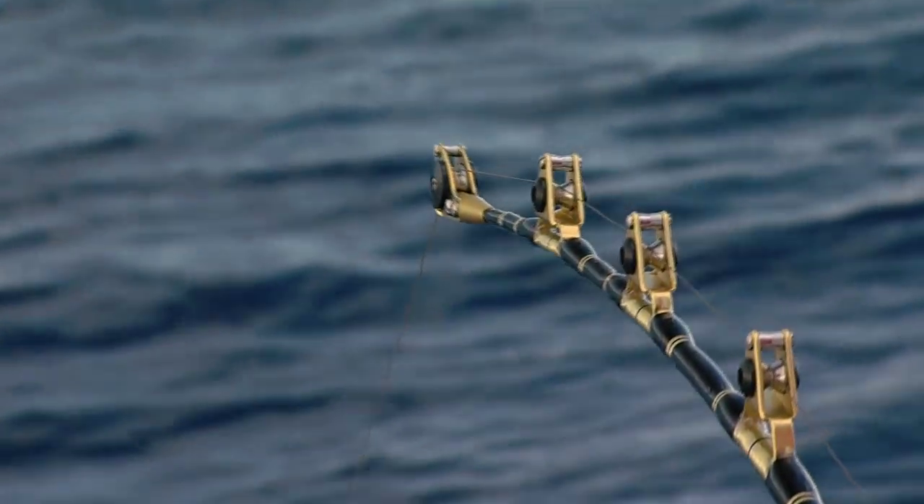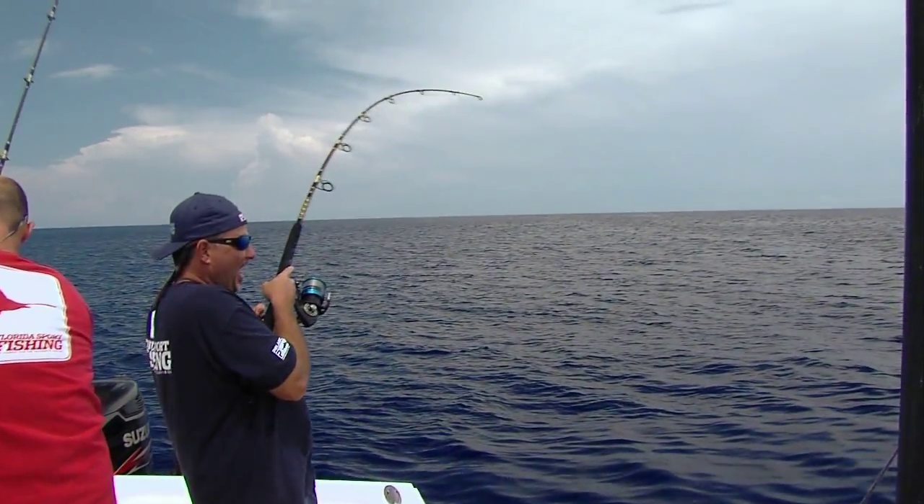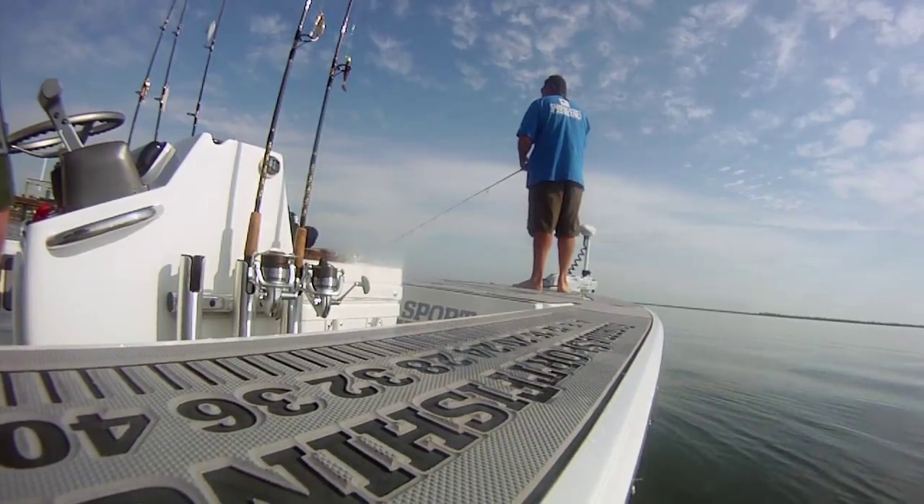The class of gear you choose to fish should be matched to your target species, as you don't want to find yourself undergunned in a heated battle. On the flip side, tackle that is too light may do more harm than good by exhausting game fish intended for release.